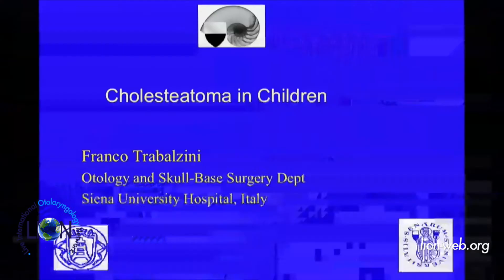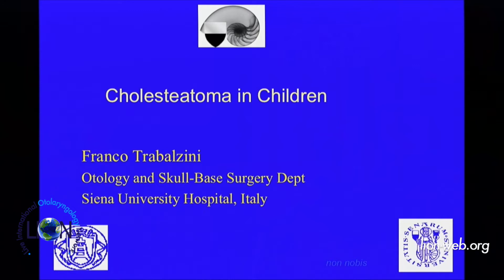Because usually in Italy, in Europe, otology is a branch of ENT. In Siena, otology is a completely separated department that has the same administrative power as the ENT department.